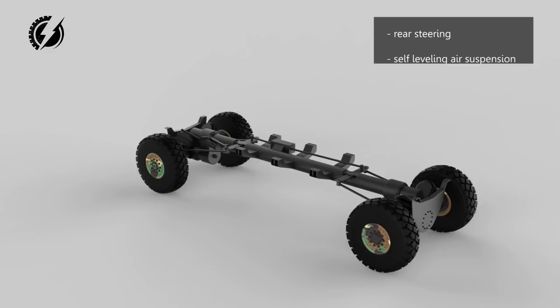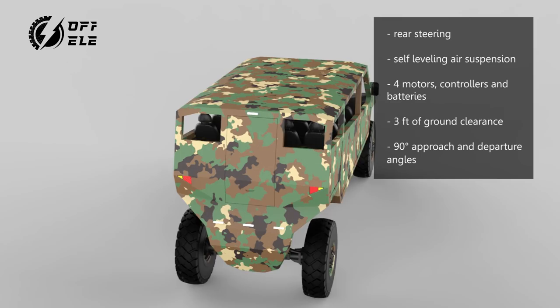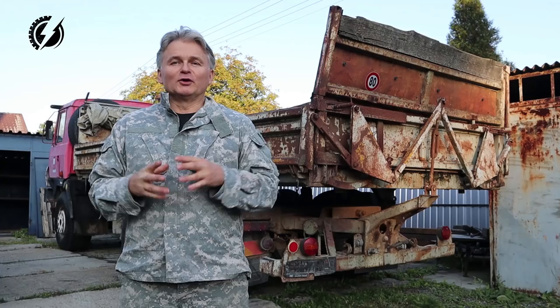The truck will have rear steering with a crab mode option, self-leveling air suspension, four motors, controllers and batteries from the Leafs, three feet of ground clearance, 90-degree approach and departure angles, military wheels and tires 53 inches tall, and my configuration will have 16 passenger seats in stadium seating.